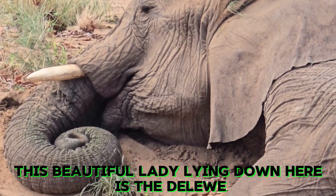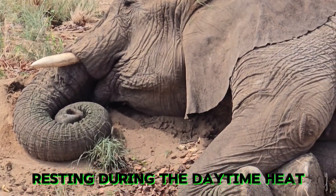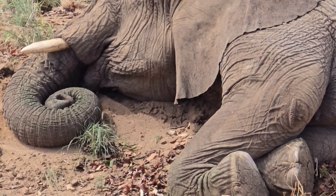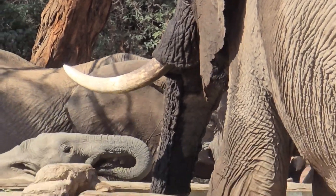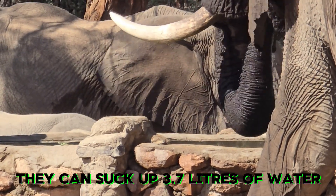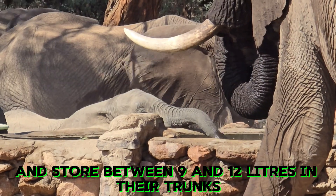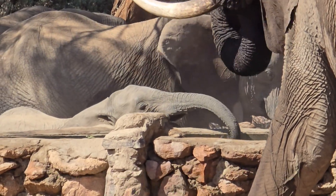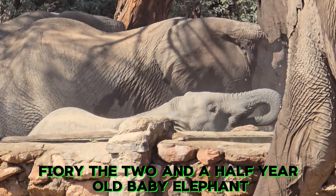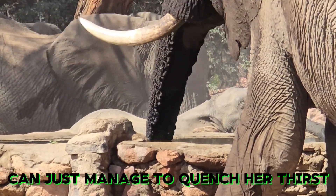This beautiful lady lying down here is Leeway, resting during the daytime heat. Elephants can suck up 3.7 liters of water in one and a half seconds and store between 9 and 12 liters in their trunks. Fury, the two-and-a-half-year-old baby elephant, can just manage to quench her thirst.